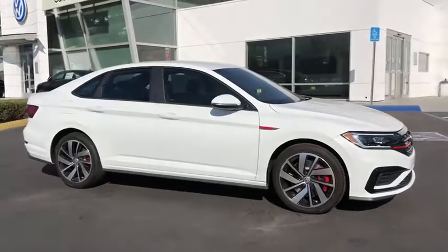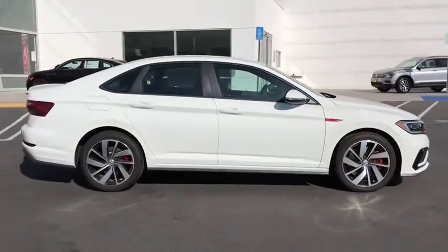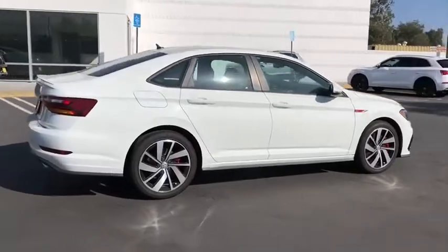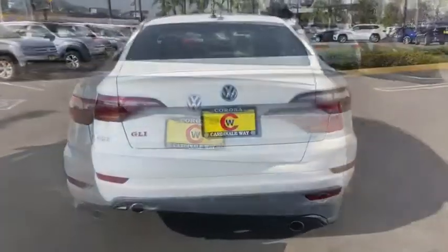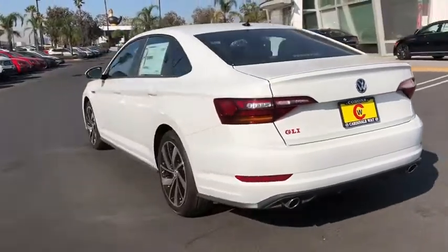Make a great choice today with the 2019 Volkswagen Jetta. The Jetta is a premium car that is family-friendly with a great price. Agile and confident handling. Volkswagen Jetta.